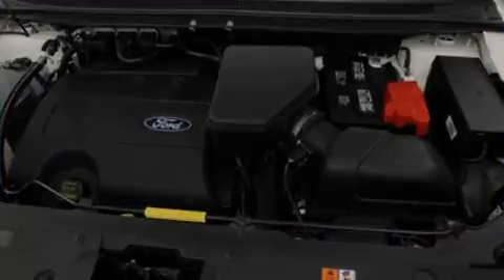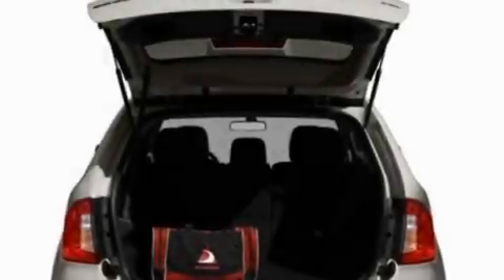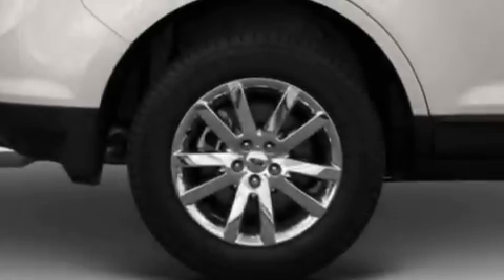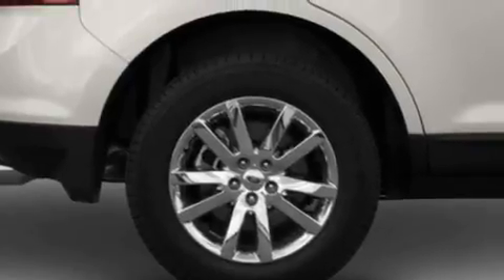Its top features include memory settings for the seat's positions so you can recall your favorite alignment with the push of one button, heated front seats, cruise control, a 12-speaker audio system, and leather seats.